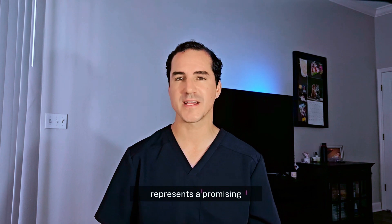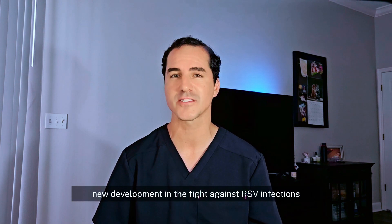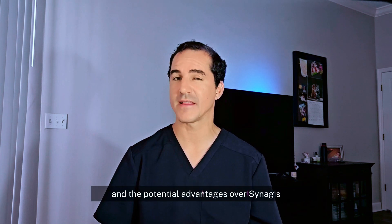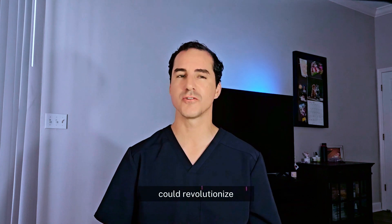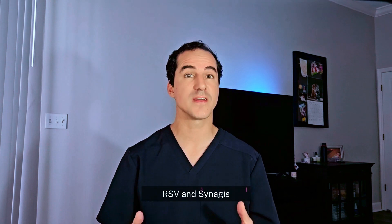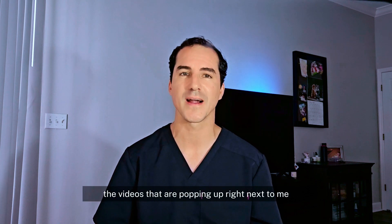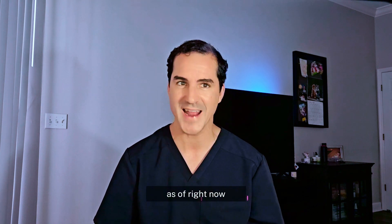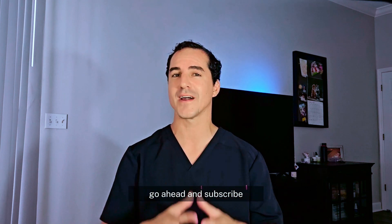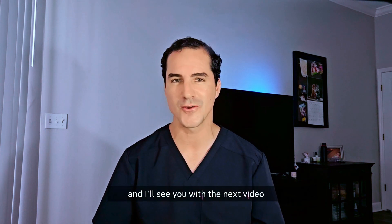In conclusion, Beyfortus represents a promising new development in the fight against RSV infections in high-risk infants. Its mechanism of action and potential advantages over Synagis could revolutionize the way we protect our most vulnerable patients. If you want to know more about RSV and Synagis, click on the videos right next to me. As always, this is Dr. Ford, the NICU Doc — go ahead and subscribe, I appreciate you, and I'll see you in the next video.